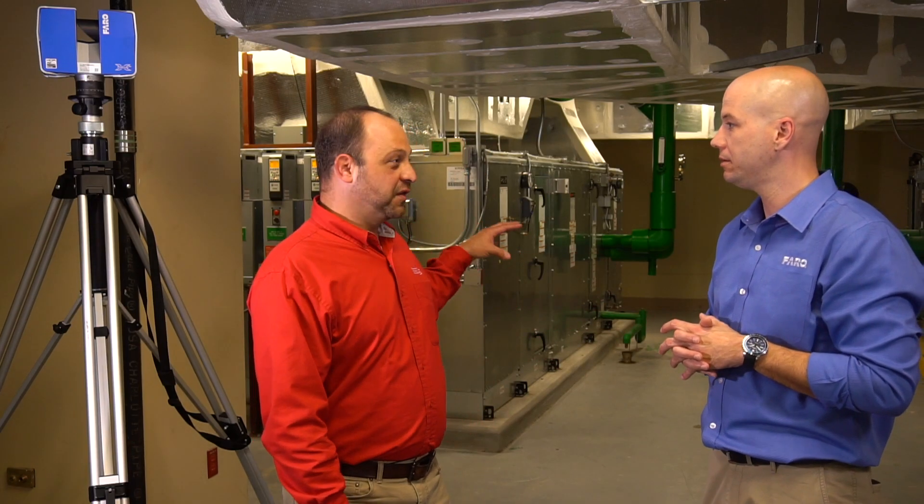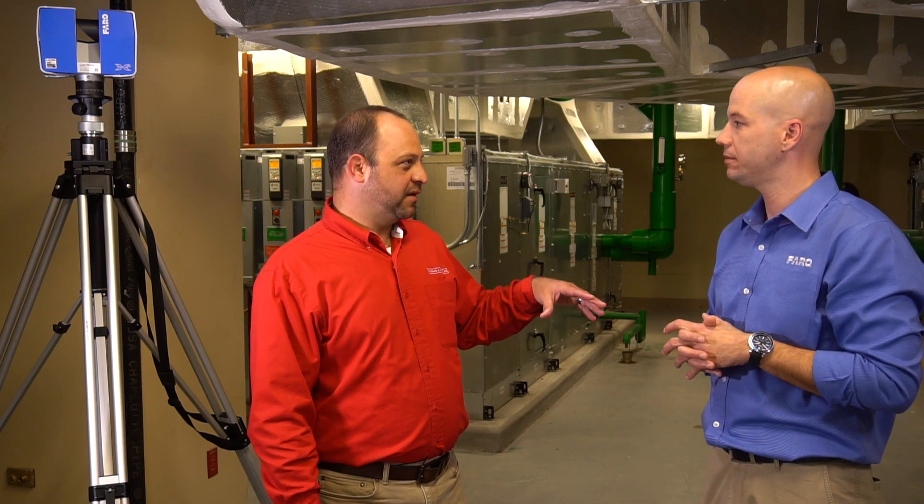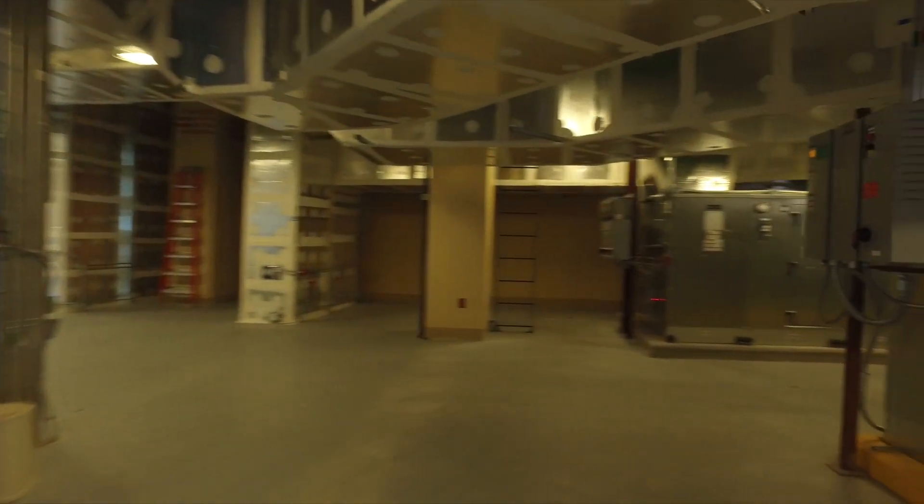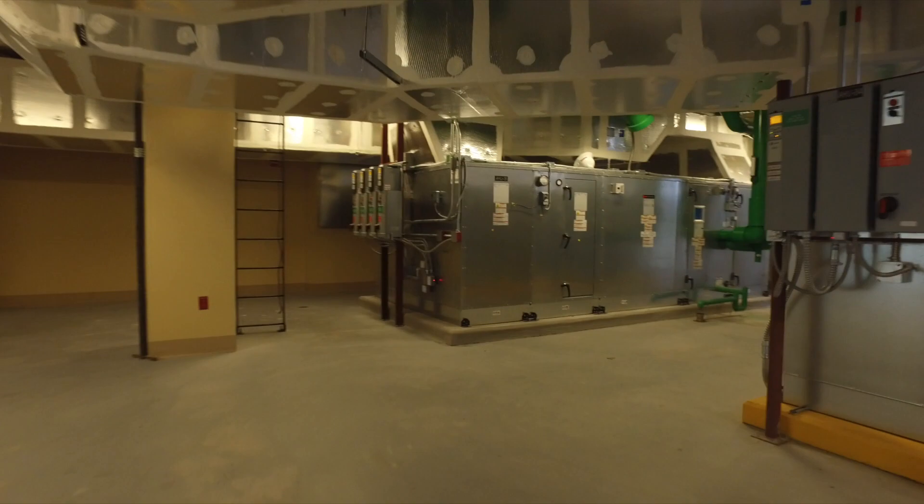Even though we only worked in this specific area, we did a Web Share2Go as well and captured the whole entire penthouse area — all the existing air-handling units on the other side — we captured all that data. So now we have 360 images the whole way around. Even if we were to expand in here, we already have that information.